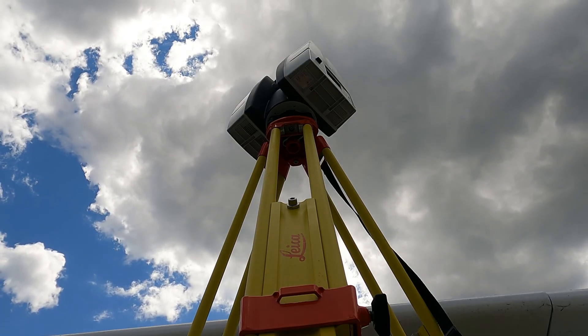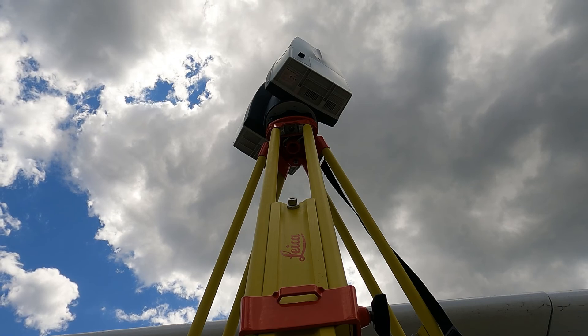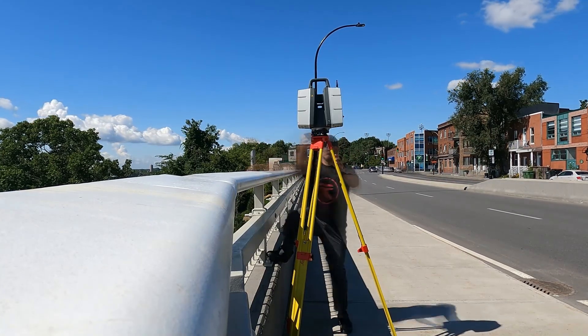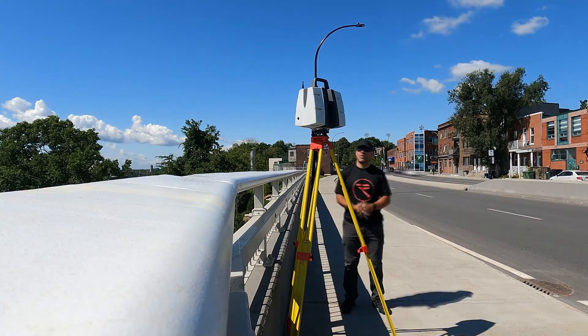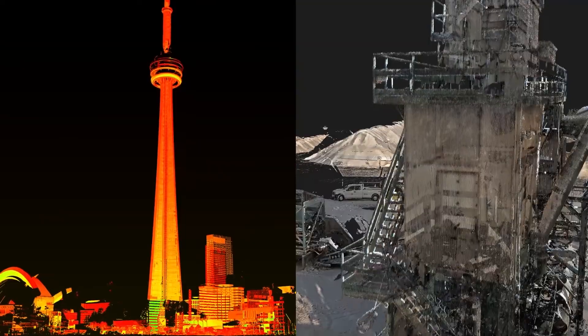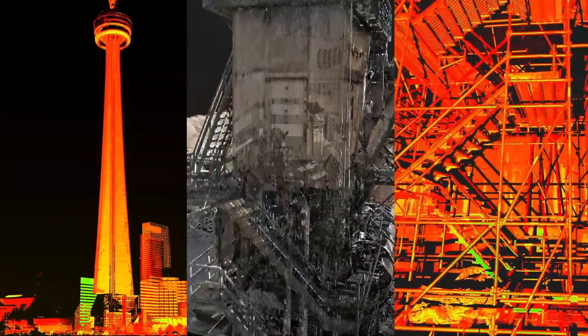With the extra-long range that you get with the P50, using the scanner minimizes the need to scan from a dangerous location. Keeping yourself and your colleagues safe while working is the key priority for all demanding scanning jobs, and a P-Series is a key ingredient in maintaining that safety. Its extreme range means that you can scan tall buildings from the ground, scan an open mine without going into it, or reach busy or unstable infrastructure from a safe distance.